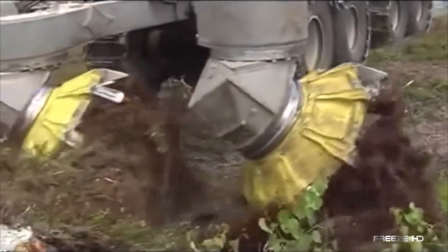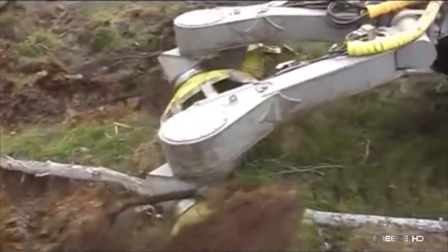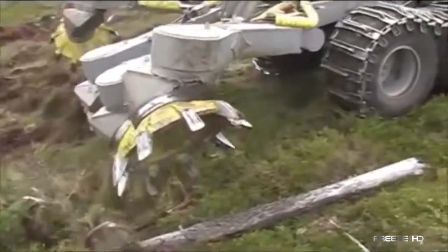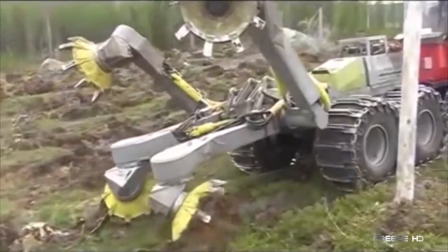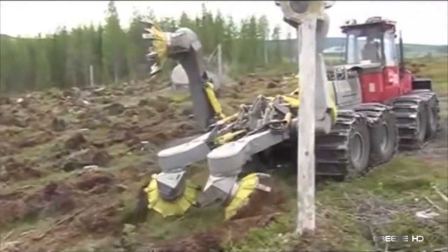Even if littered with rocks or concrete, attached to a large prime mover machine such as a dual-track vehicle, its articulated design makes the T26 extremely versatile and maneuverable in the field. Performing a process of terrain disruption known as scarification, the T26 gives plants and seeds the best possible start for growth and survival.